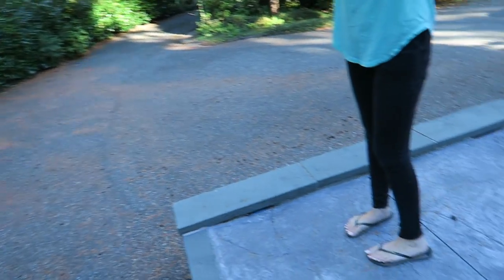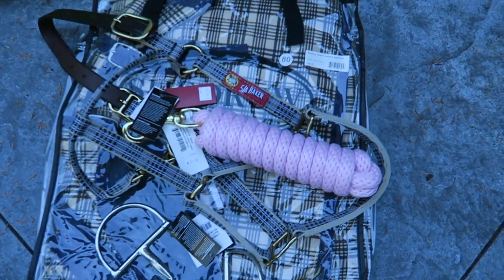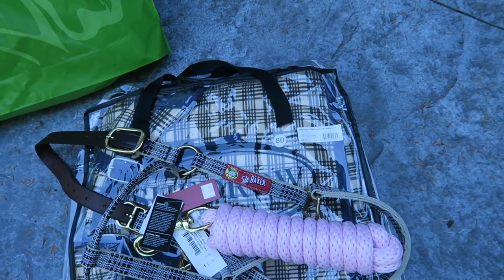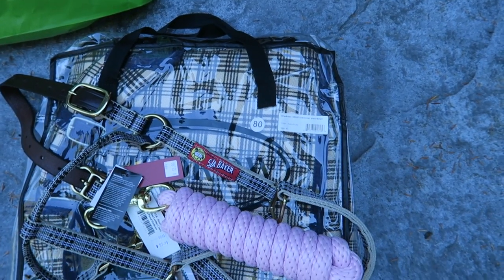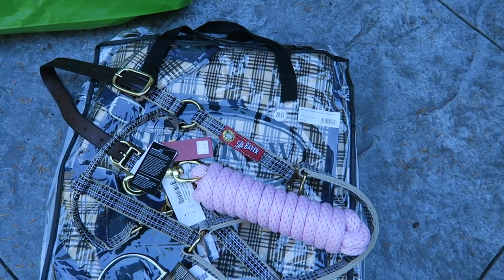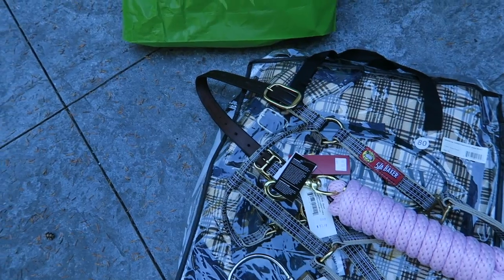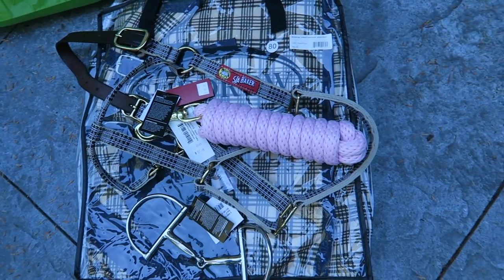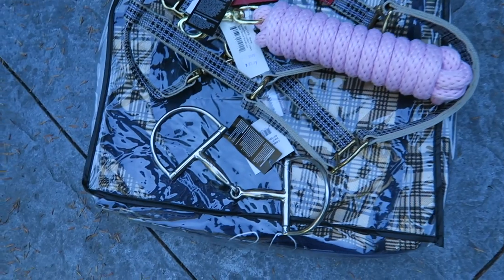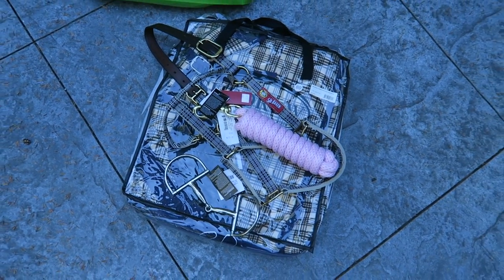So we are back at home now. I'll quickly show you what we got at Greenhawk. We got Bailey this blanket — it's Shed Robe brand from Greenhawk, just a rain sheet with a hundred gram fill, good for fall and probably most of winter too since she gets a pretty thick winter coat. We also got her this Baker plaid halter with a leather breakaway part, a pink lead rope to go with that, and a D-ring snaffle bit. We still need to get her a bridle but we can probably just use one of our other ones in the meantime.